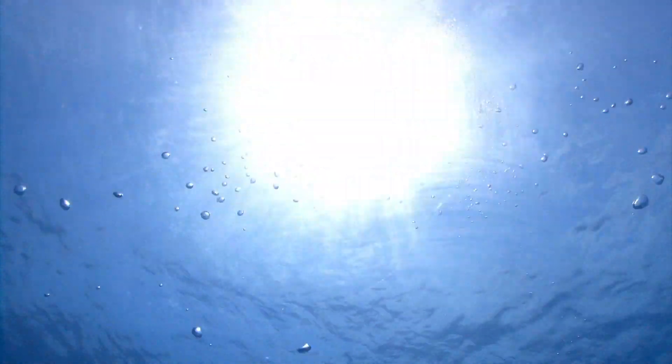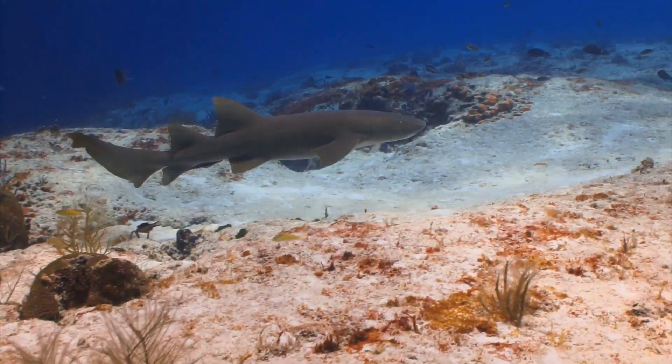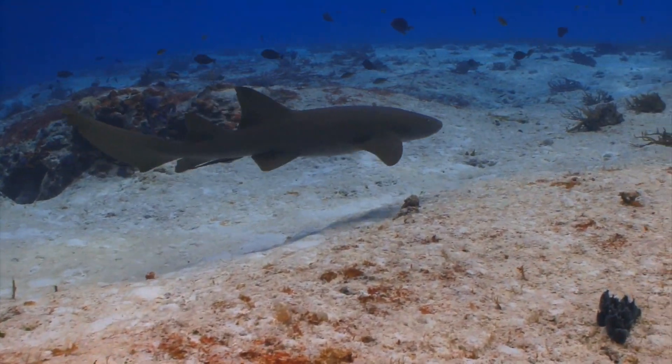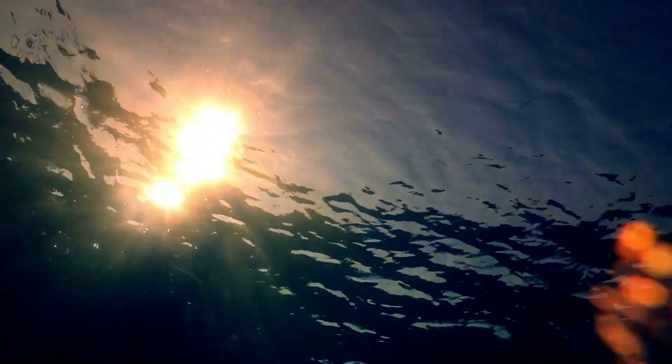The oceans are some of the most incredible yet unexplored places on our planet. With that being said, scientists and researchers have made some incredible discoveries over the years. Although the ocean can be beautiful to look at, it also has many dangers.